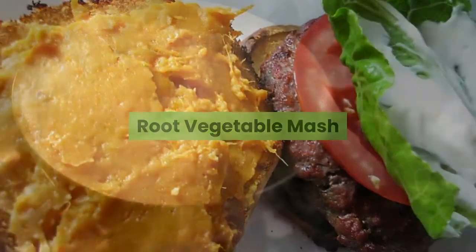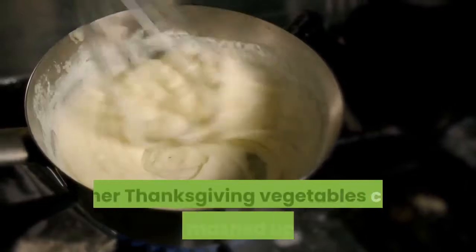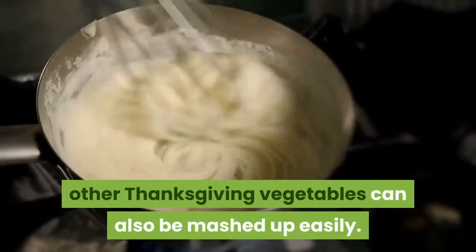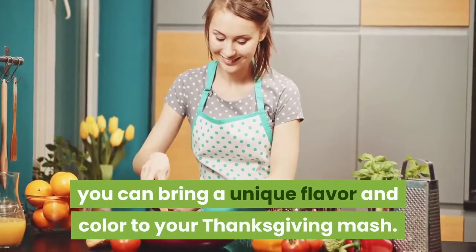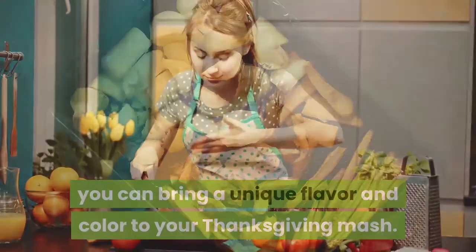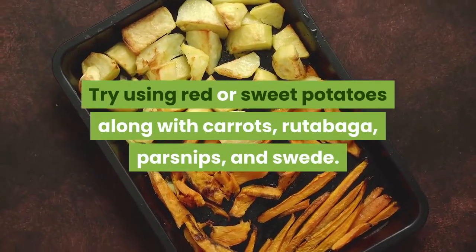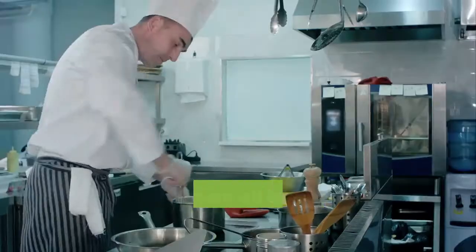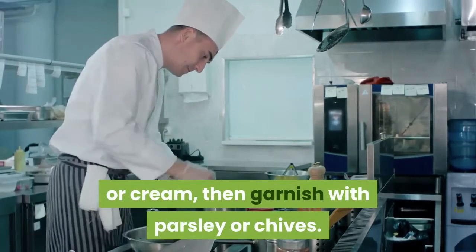Root vegetable mash. It's not only potatoes that make the best vegetables for mashing — other Thanksgiving vegetables can also be mashed up easily. By using a variety of different roots, you can bring a unique flavor and color to your Thanksgiving mash. Try using red or sweet potatoes along with carrots, rutabaga, parsnips, and swede. Mash them all together with butter, milk, or cream, then garnish with parsley or chives.